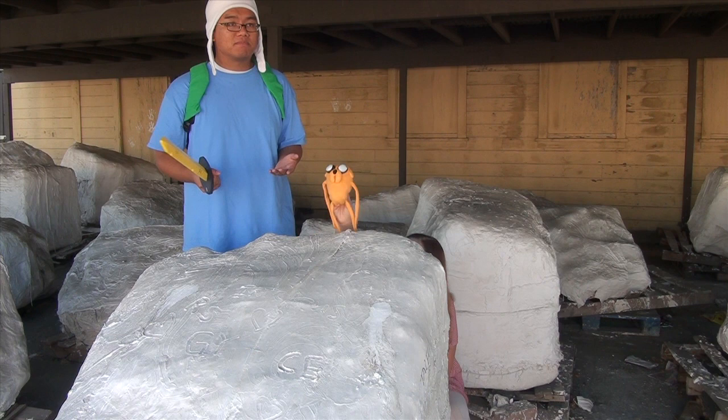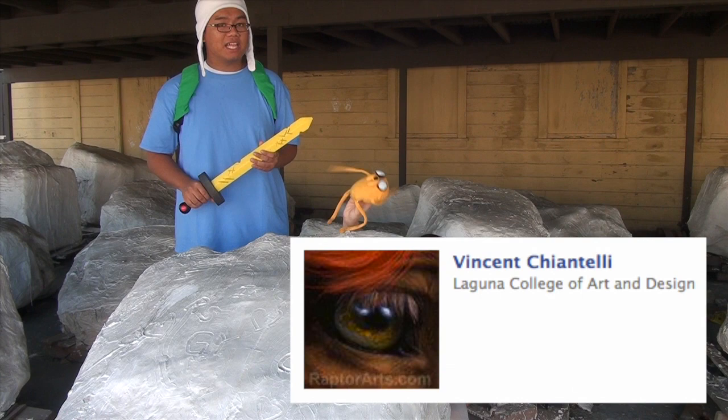But they could have been made by something else — maybe worms or something? And that brings us to our paleontologist of the week. Congratulations to Vincent Ciantelli, congratulations dude, you've got mad skills.